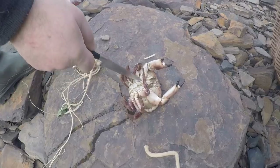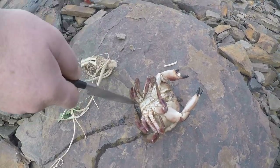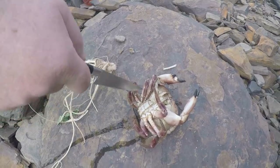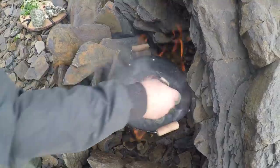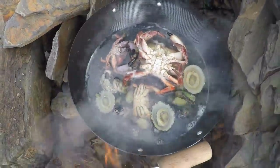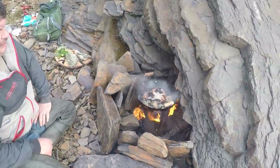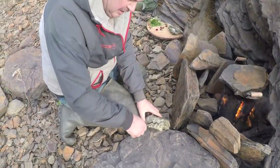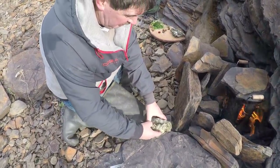We can say it's a male because of the flap, which is triangular in shape as opposed to a female, which would be more oval. Now these mussels have been previously boiled, and the oysters have been previously boiled too. So we'll open the shell and see what we've got.